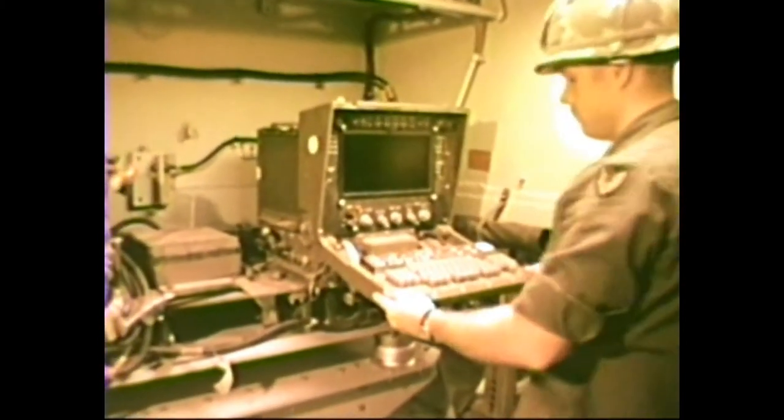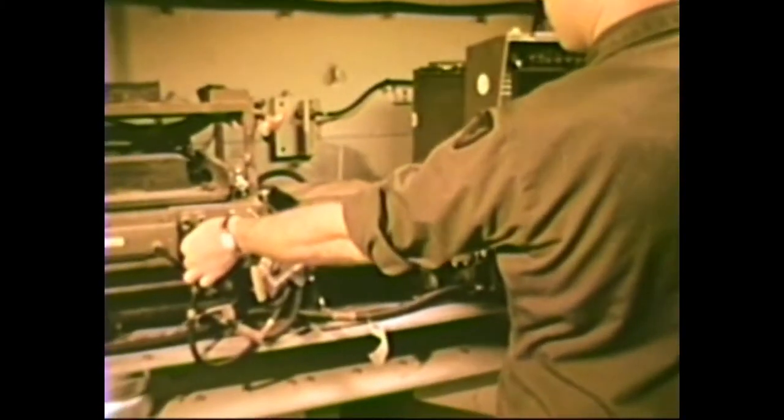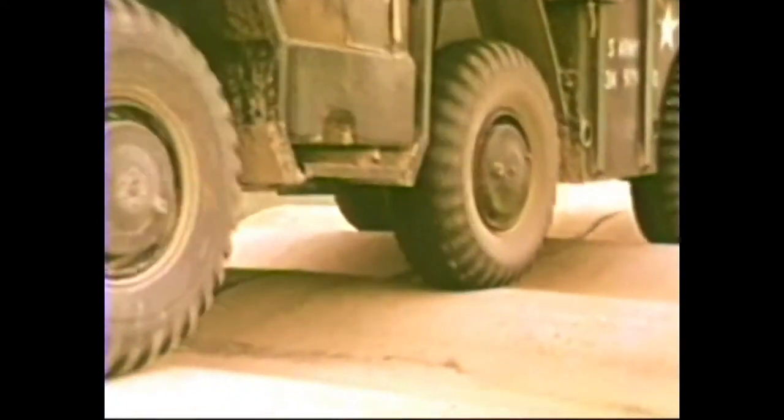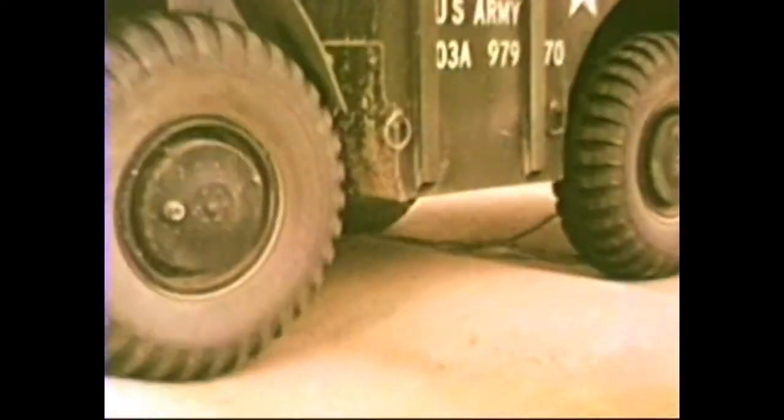The computer software was evaluated at White Sands Missile Range in New Mexico. These preliminary tests proved the ruggedness and reliability of the hardware and software, and signaled the go-ahead for operational testing.